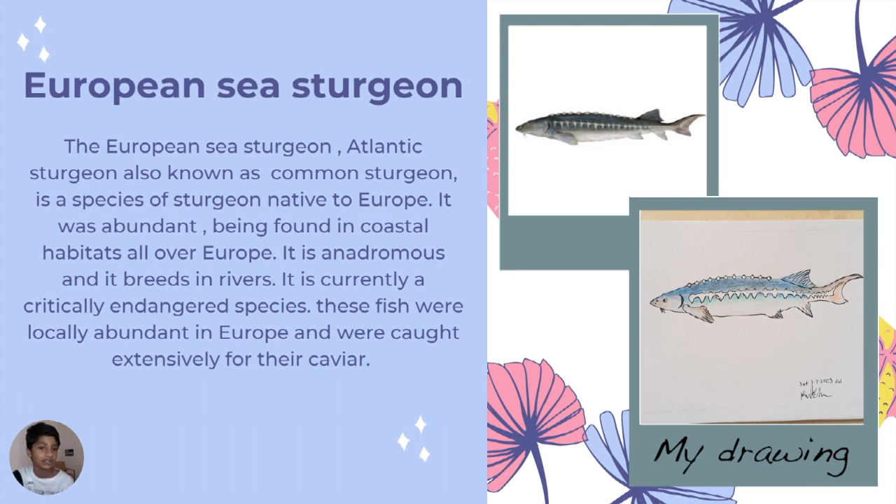European sea sturgeon — they have bones that show on the outside, giving them spikes, which you can see more clearly in my drawing. It's also known as Atlantic sea sturgeon or common sturgeon, a species of sturgeon native to Europe. It is currently a critically endangered species.